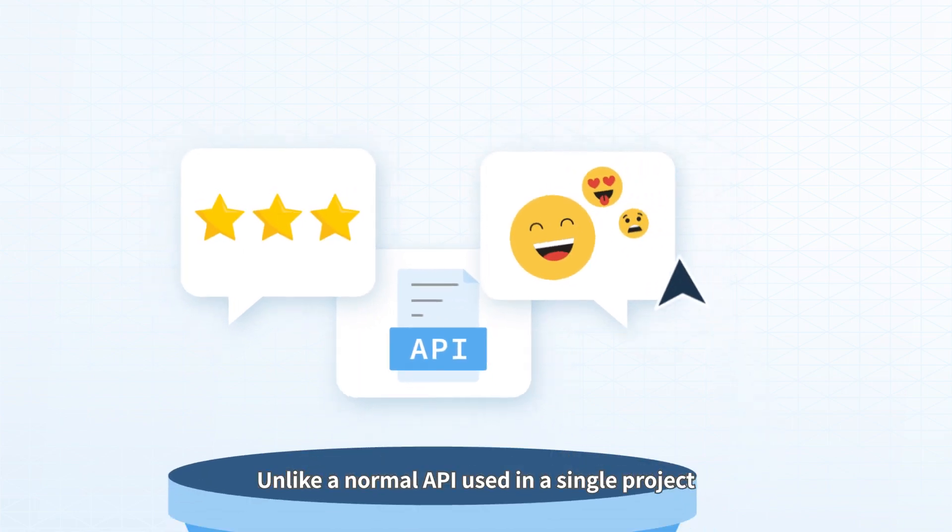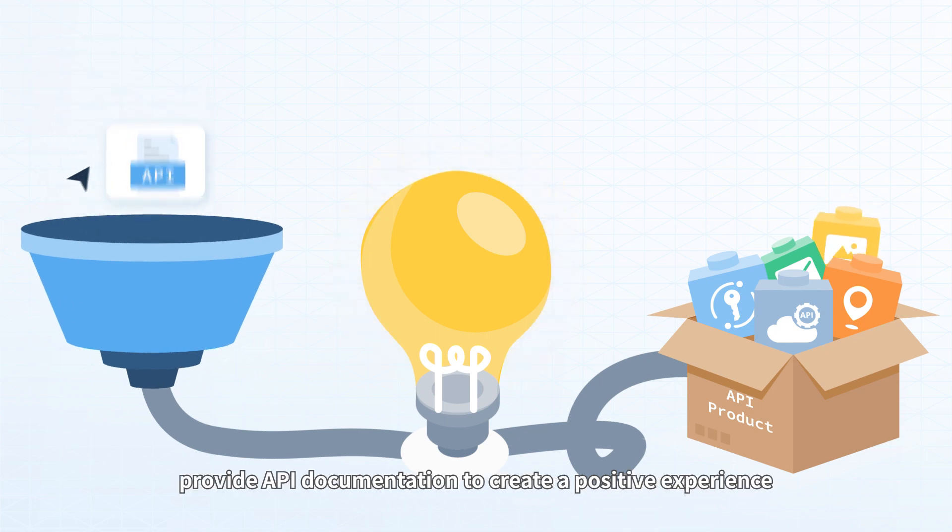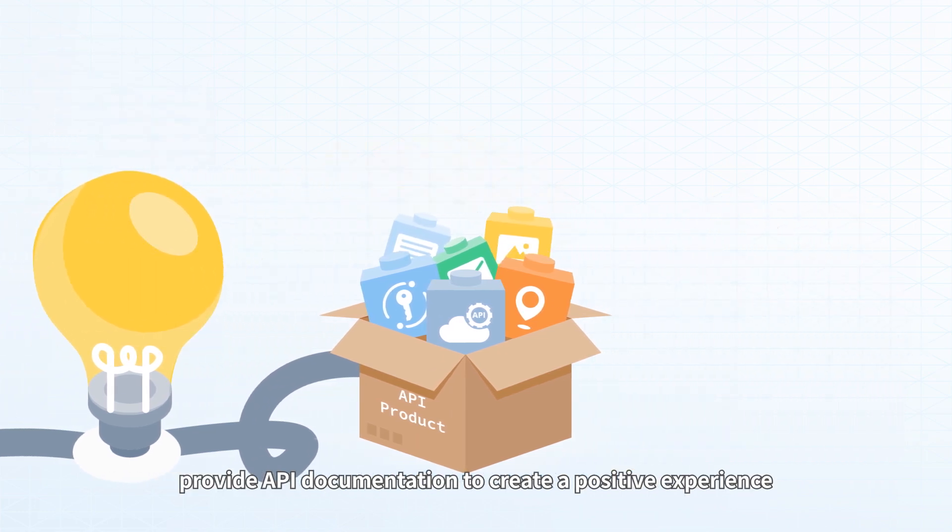Unlike a normal API used in a single project, an API product focuses on the user experience. It's key to understand users' needs and provide API documentation to create a positive experience.